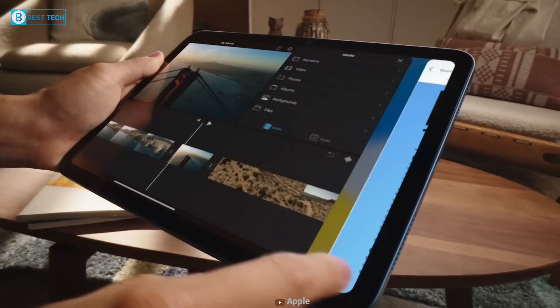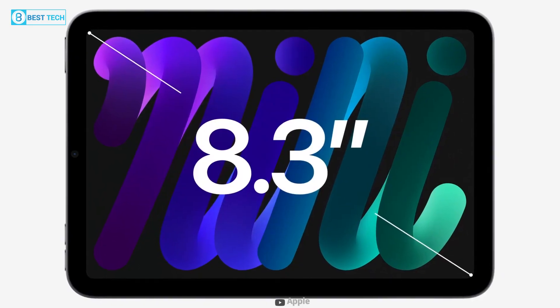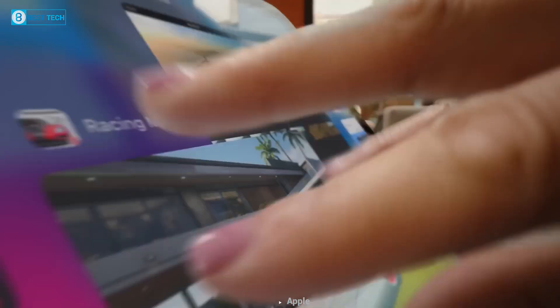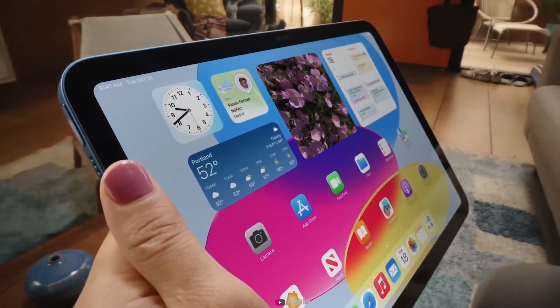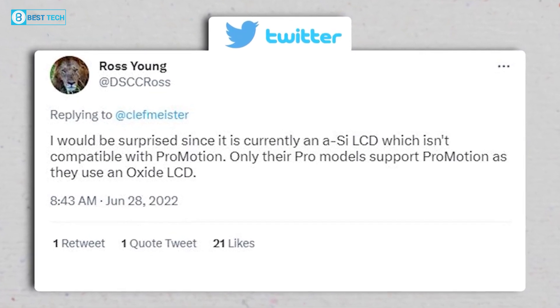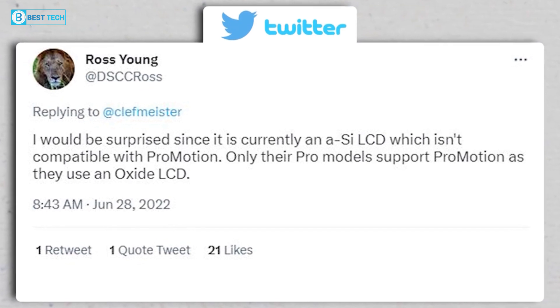Moving on to the screen, according to a post on a South Korean forum, Apple has ordered 8.3-inch displays with a 120Hz refresh rate from Samsung. If these rumors are to be trusted, we can expect ProMotion for ultra-smooth scrolling experiences on the new iPad. However, according to another analyst, Ross Young, it's unlikely that the iPad mini 7 will come with a ProMotion display, as that requires hardware changes from the ground up.